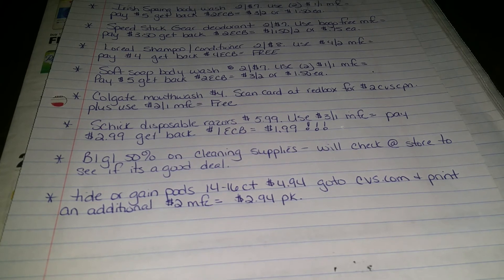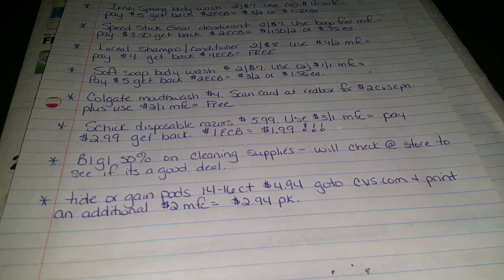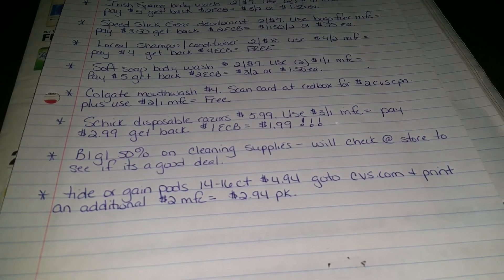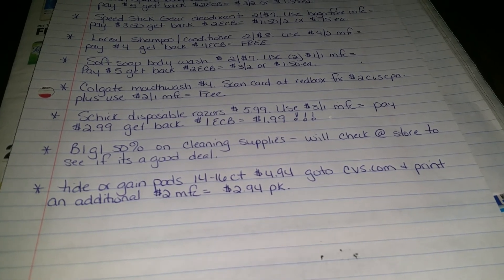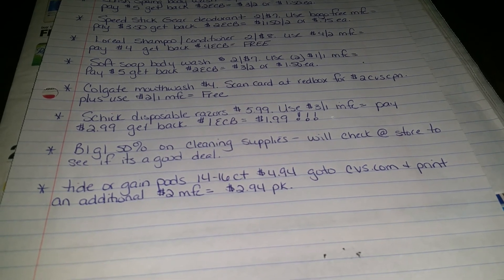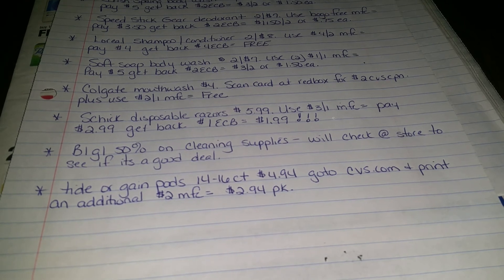Cleaning Supplies — they do have buy one, get one free on the cleaning supplies. I'm going to check the prices at the store to see if it's a good deal, and if it is, I'll make a video on that. And then Tide or Gain Pods, the $14 to $16 count, are $4.94. If you go to CVS.com, you're able to print a $2 manufacturer's coupon, so that'll make that $2.94 per pack.